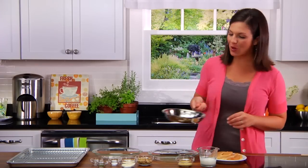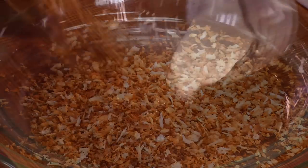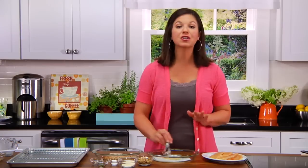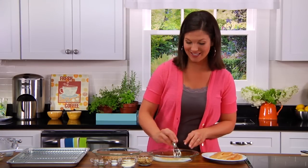My panko is golden brown. Add this to the dish, and then I'll combine buttermilk and Dijon mustard. This mixture gives the chicken flavor and also helps the panko stick to the chicken.